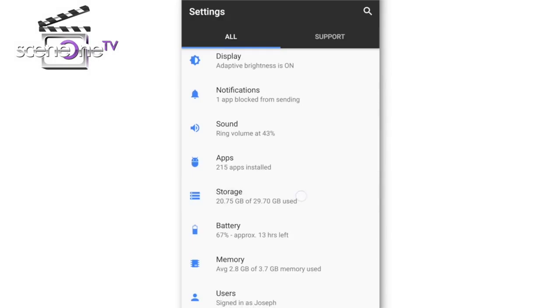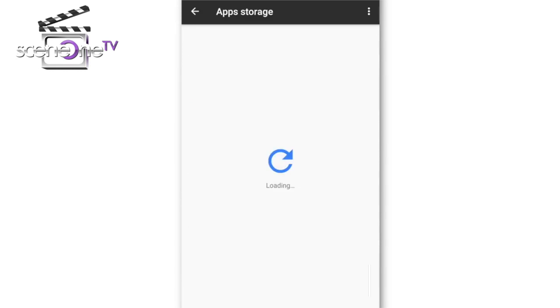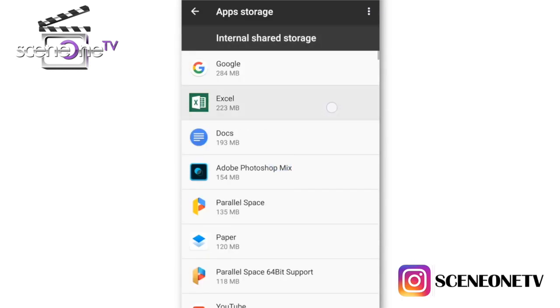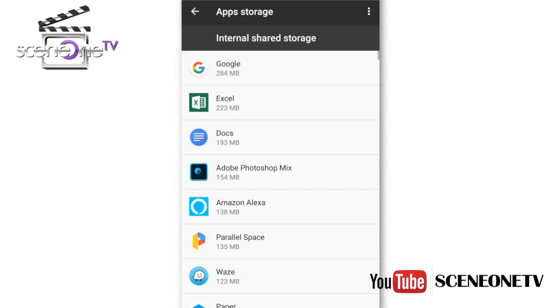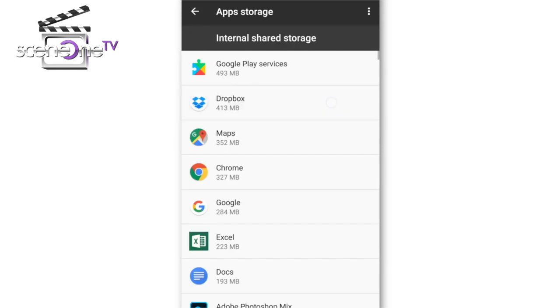Number three — sometimes you wonder where all your phone's storage goes, especially when you're downloading music, taking pictures, and recording videos. Go to Settings, then Storage. This will tell you how much space is being used. If it's an app, click on it and it will show you specifically which app is taking up space. You might realize you don't use those large apps. Click on the app and it will show you how much data it has used, and you can clear the cache to free up space.